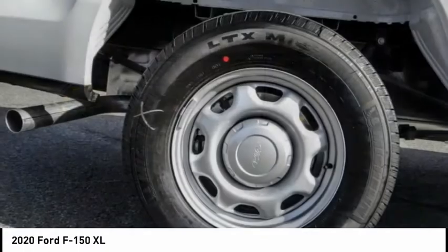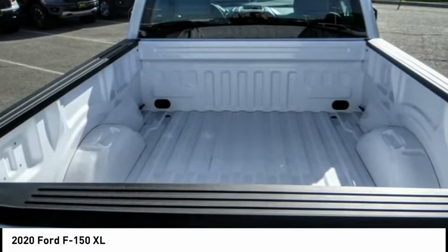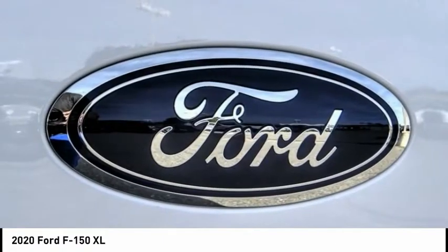Four-wheel disc brakes, front license plate bracket, front wheel independent suspension, low tire pressure warning, power steering, tachometer.